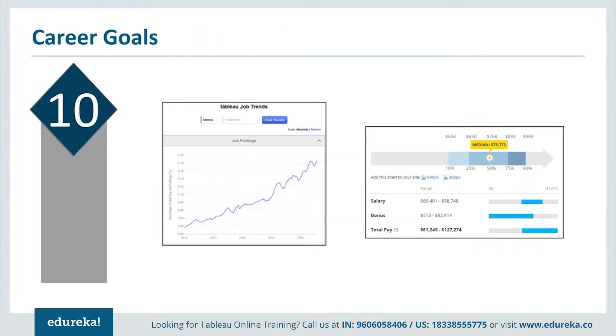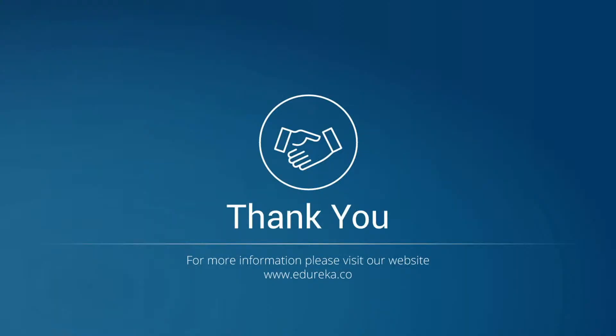Reason number ten, last but not least: it is aligned to your career goals. With Tableau being adopted by all companies, there is a huge demand for Tableau professionals in the industry — it is a very desirable skill. Looking at Tableau job trends collected from Indeed.com, the numbers are rising every day, and with high demand comes a high salary too. A Tableau expert can earn from $61,000 to $127,000 US dollars, depending on years of experience and the organization. I hope these reasons were enough to get you started with Tableau. Thank you for watching, happy learning!